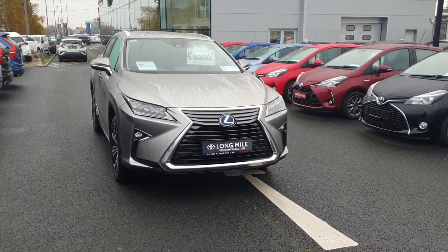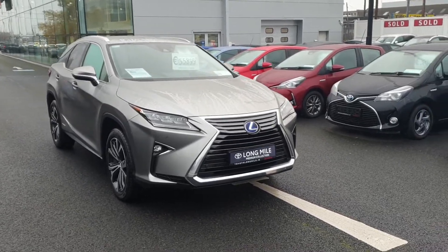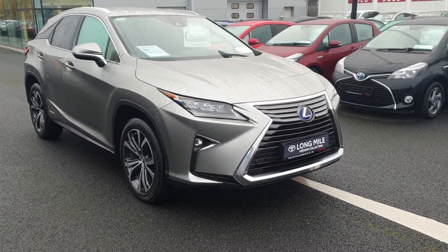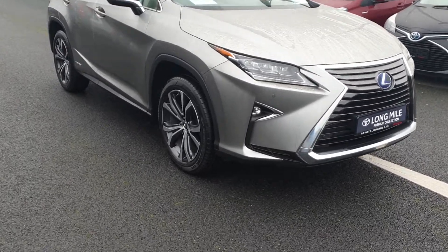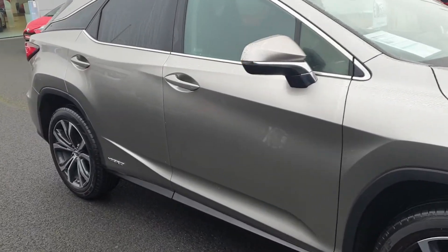Welcome to Toyota Longmile. Just arrived into stock today: a 2018 Lexus RX 450 luxury model in Sonic Silver — a super jeep. There'll be a full list of features on our website, toyotalongmile.ie, but we'll just go through a few of them now.